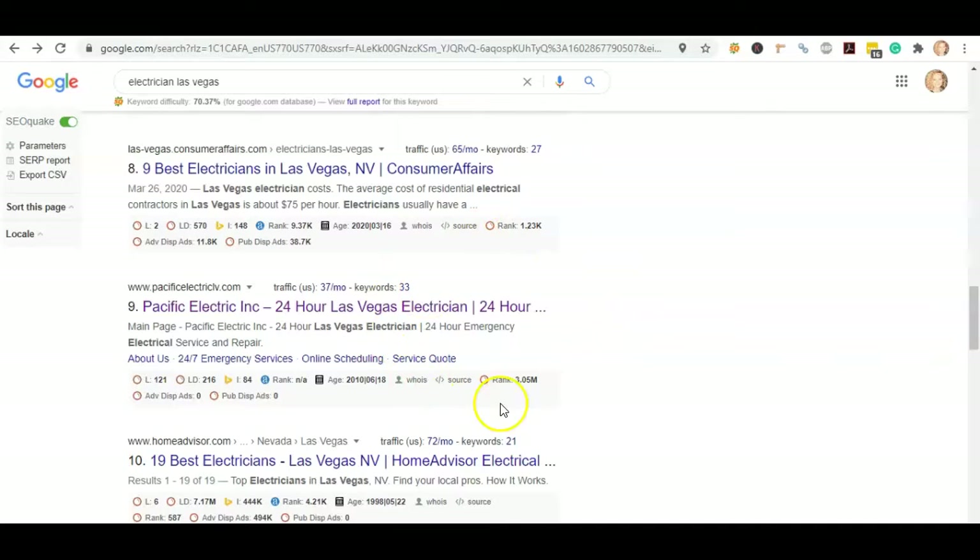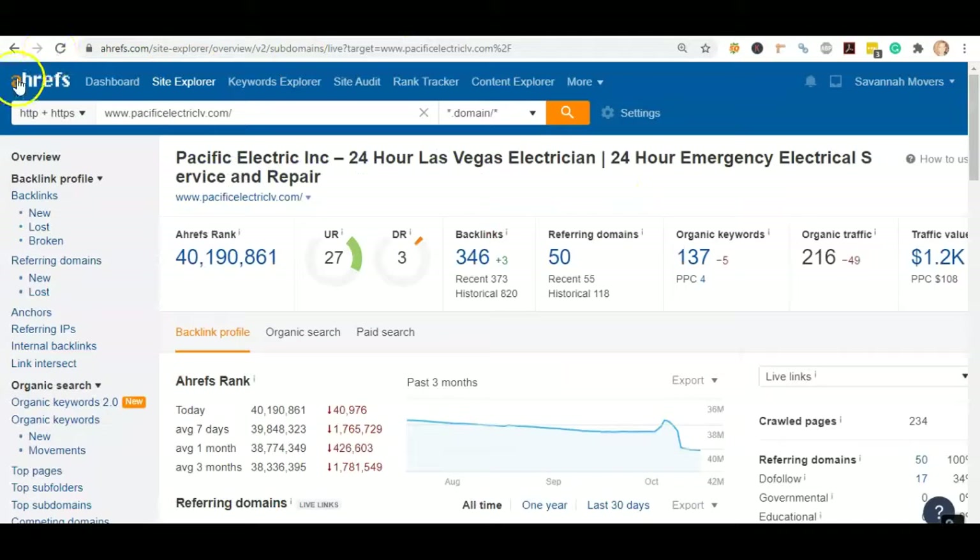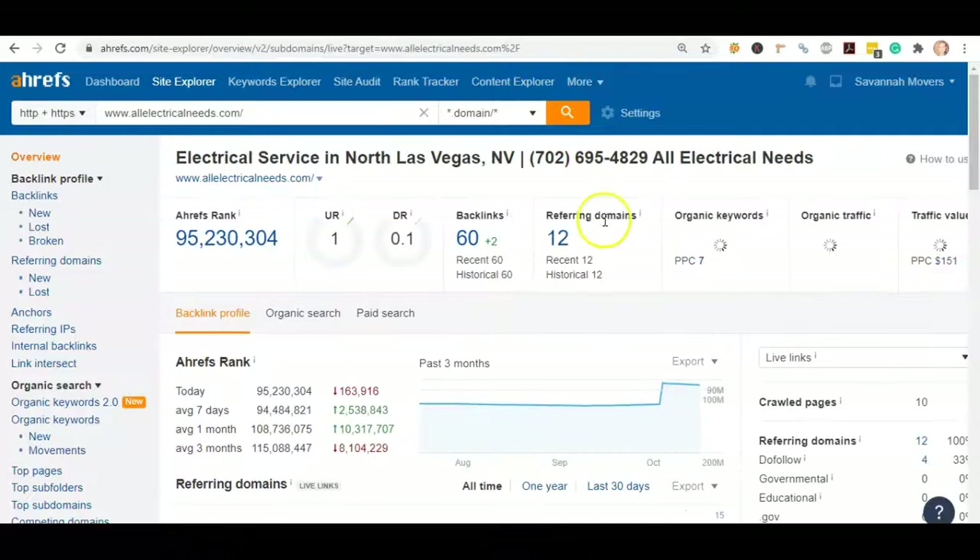How you rank in the organic section is by something called a backlink. A backlink, simply put, is just one site linking to another site. The tool I like to use for that is called Ahrefs. When we plug in your top competitor Pacific Electric, we see they have 50 referring domains giving them 346 backlinks. When we plug you in, we see that you have 12 referring domains giving you 60 backlinks.